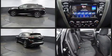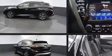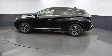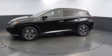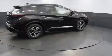Top features include front dual-zone air conditioning, one-touch window functionality, a power seat, front fog lights, turn signal indicator mirrors, lane departure warning, a roof rack, and remote keyless entry.